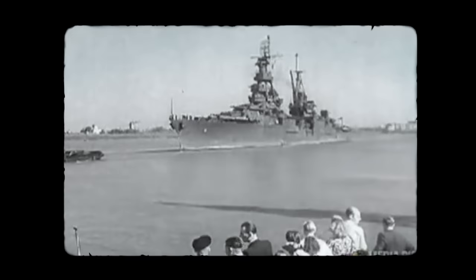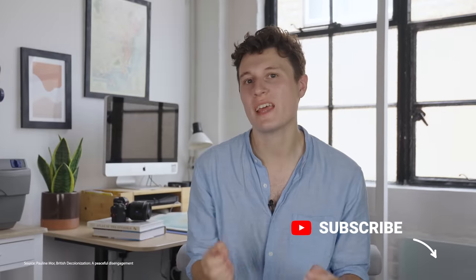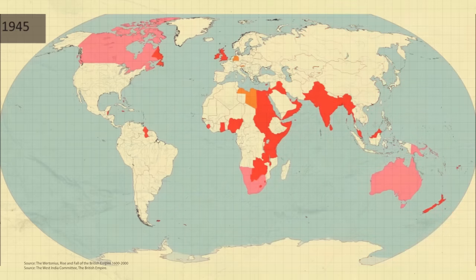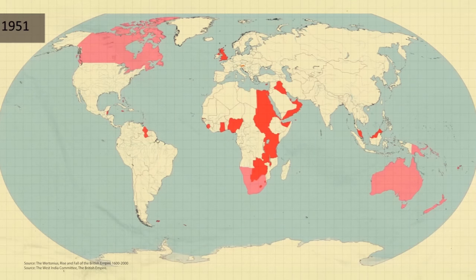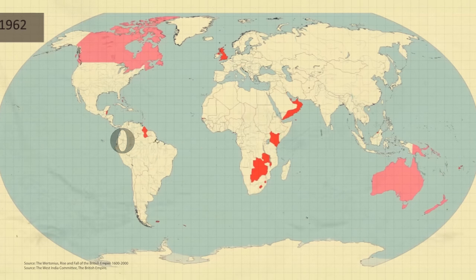The British government knew this. The two new major world powers following World War 2 were the US and the USSR. As such, the post-war government adopted a policy of peaceful disengagement, where colonies could leave the empire peacefully — on paper. Issues such as the Palestinian-Israeli conflict can be traced back to botched British decolonisation efforts in the early 20th century. From 1945 to 1965, the number of British citizens living outside of the UK fell from over 700 million to just 5 million.